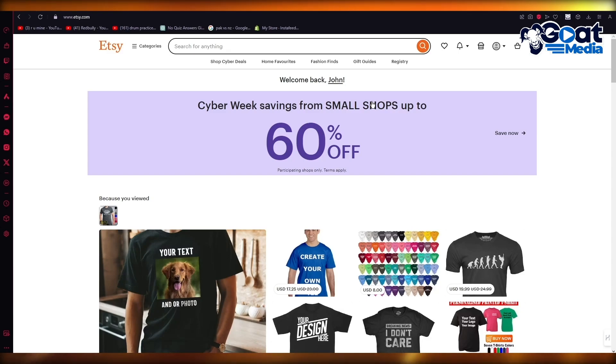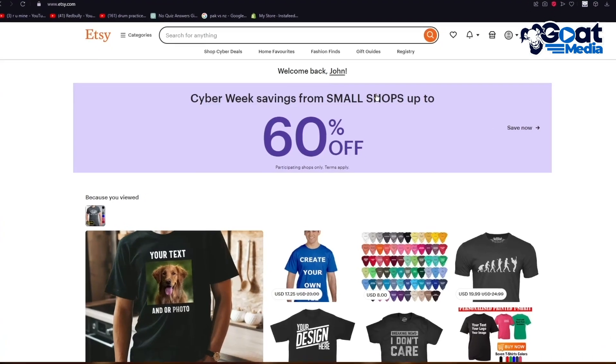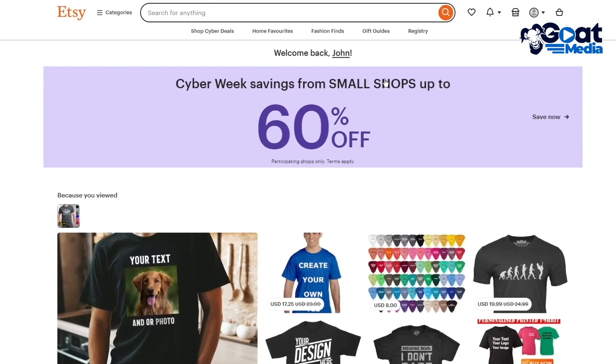To start things off, you're going to come over to the main Etsy shop, which is Etsy.com. Once you're on Etsy.com, you're going to want to become a seller, because without becoming a seller, you will not be able to complete these steps. Becoming a seller is absolutely required and necessary.